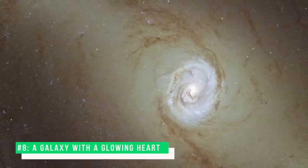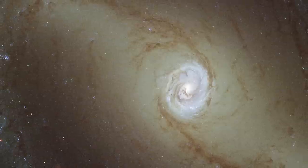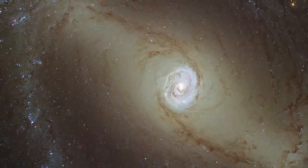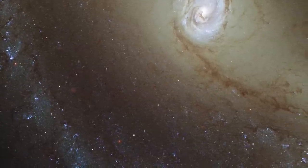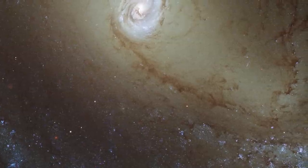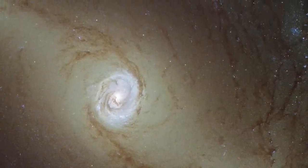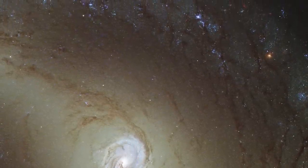Number 8: A Galaxy With a Glowing Heart. This view shows a nearby spiral galaxy known as NGC 1433. At about 32 million light-years from Earth, it is a type of very active galaxy known as a Seyfert Galaxy, a classification that accounts for 10% of all galaxies. They have very bright, luminous centers comparable to that of our galaxy, the Milky Way. Galaxy cores are of great interest to astronomers, as the centers of most, if not all, galaxies are thought to contain a supermassive black hole surrounded by a disk of infalling material.